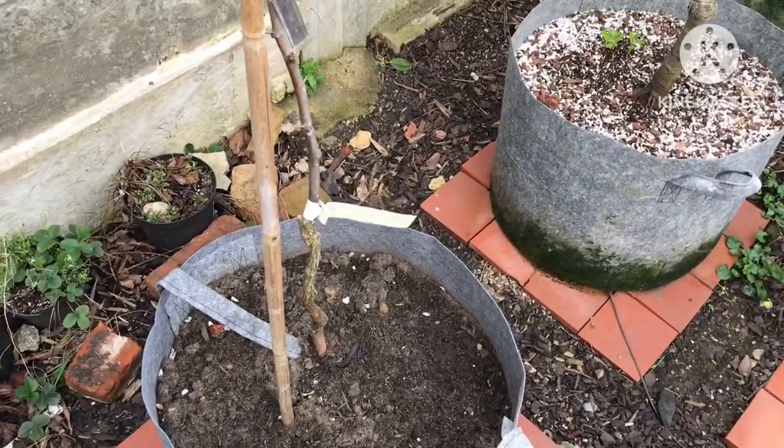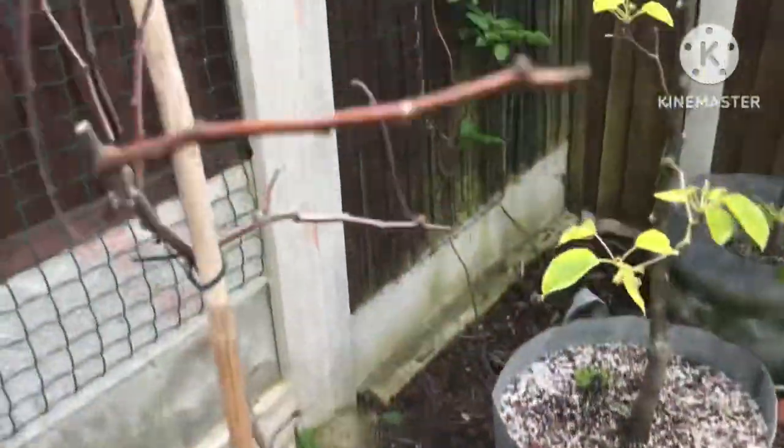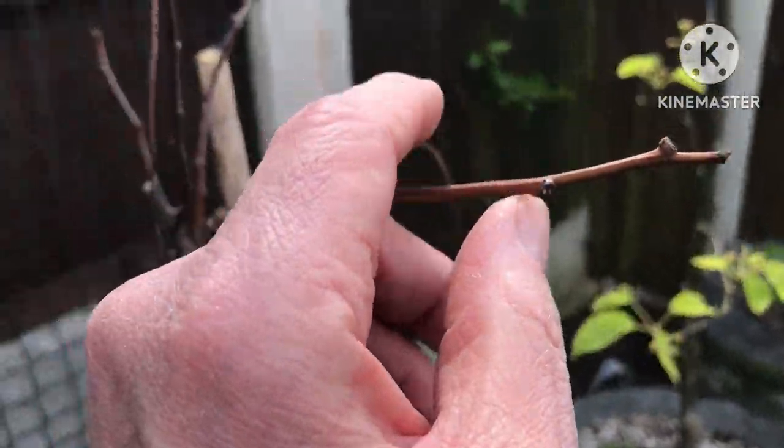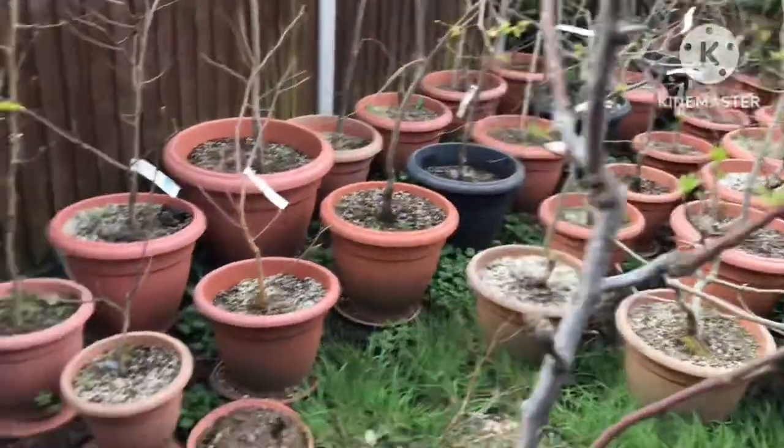This is my first jujube that I've potted up — this one is Lee. No signs of growth yet because they're very late waking up, but that should be fine. And the one next to it is a Lang.